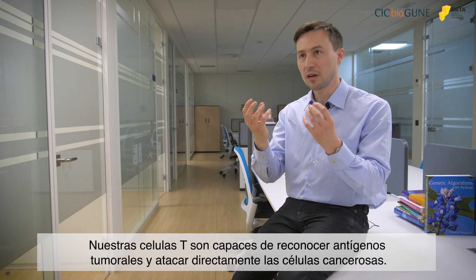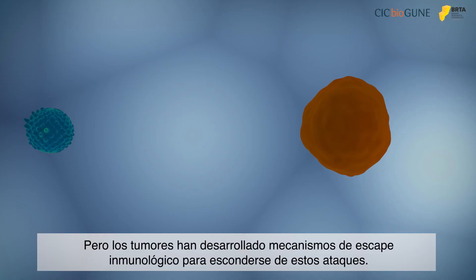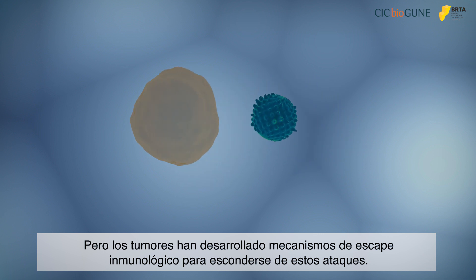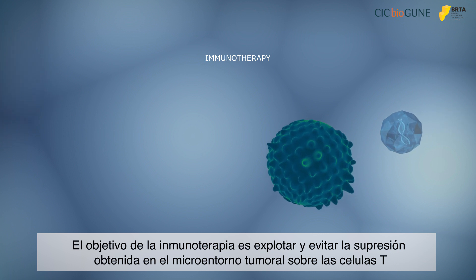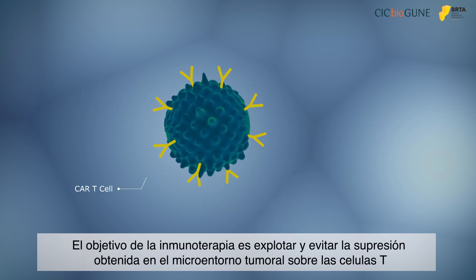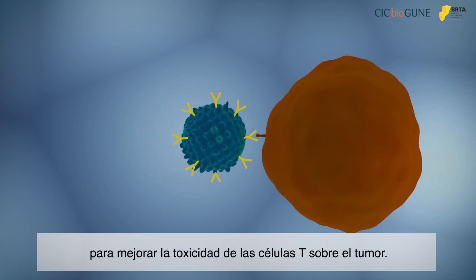Our T cells are able to recognize tumor antigens and attack directly the cancer cells. But tumors have developed immune escape mechanisms to hide from this attack. The aim of immunotherapy is to exploit and avoid this suppression elicited by the tumor microenvironment of T cells, to improve the T cell cytotoxicity.